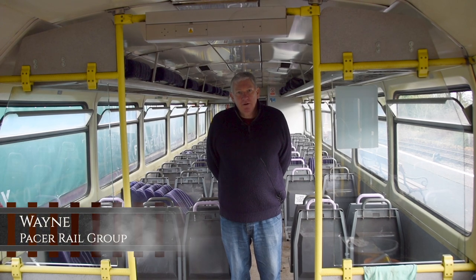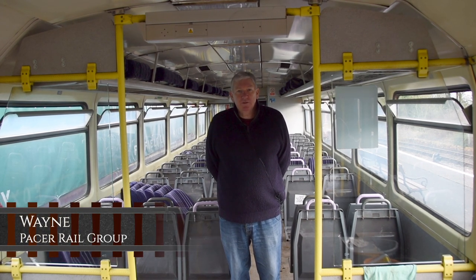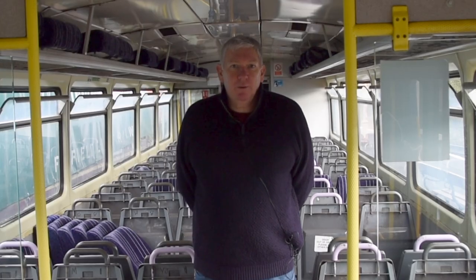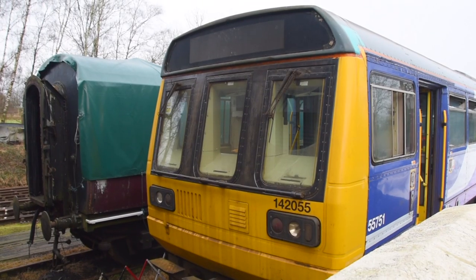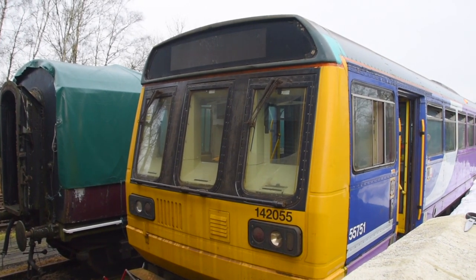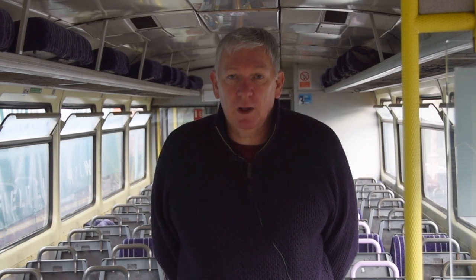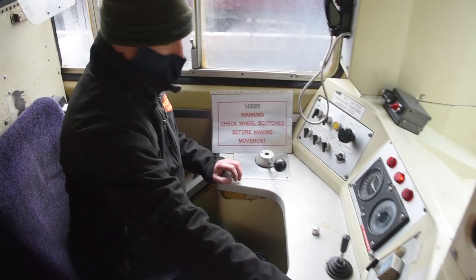When they were new in 1985, I was based at Manchester Newton Heath as a driver on them, followed by being an instructor on the railway for a number of years. And here we are today with 142055, based at Foxfield Railway through the PRG. Two members are joining Foxfield here as well to help with the maintenance and running of the unit.